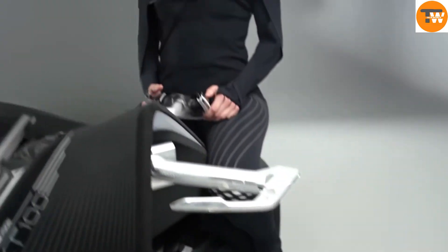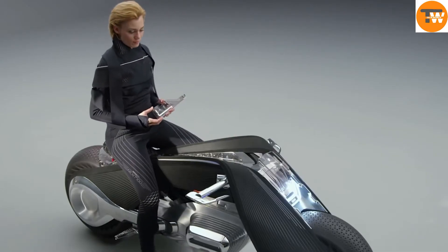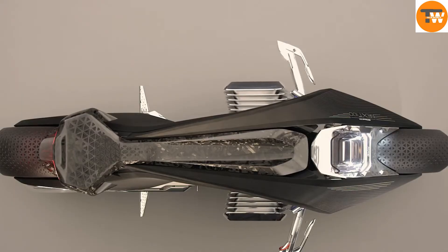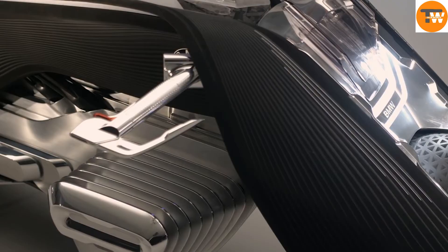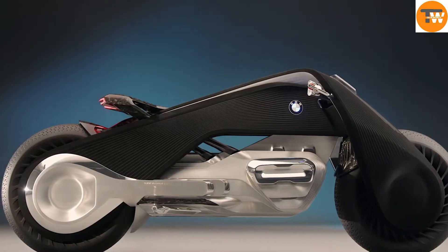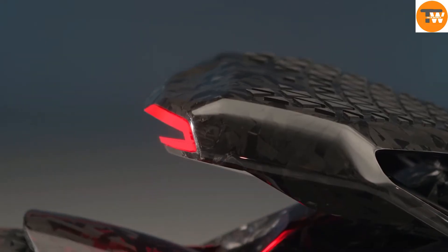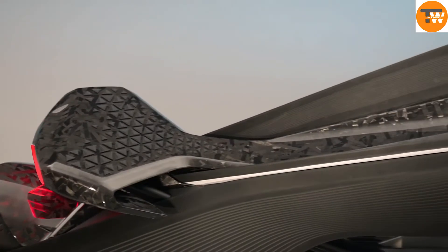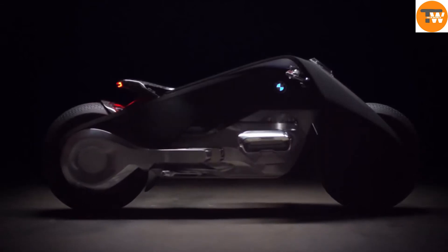The Vision Next 100 bike is designed with radical ideas in mind. It features a sleek, carbon-fiber body wrapped in a fabric skin that drapes elegantly across the frame — a design representing a new direction in motorcycle engineering. Like BMW's Mini and Rolls-Royce concepts from the same year, the Motorrad Vision Next 100 showcases the brand's commitment to innovation and its dedication to shaping the future of transportation.